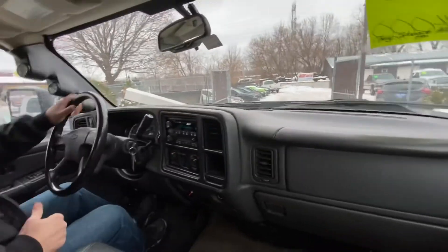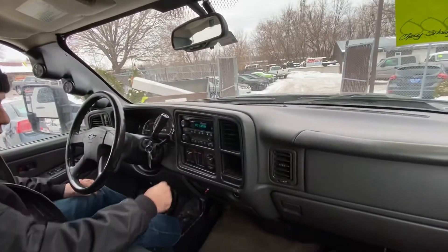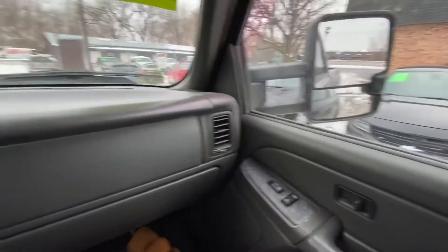Welcome inside the Silverado. Let's test the heat real quick. The automatic transmission goes from gear to gear without any delays. All the power windows, mirrors, and door locks are fully functional.